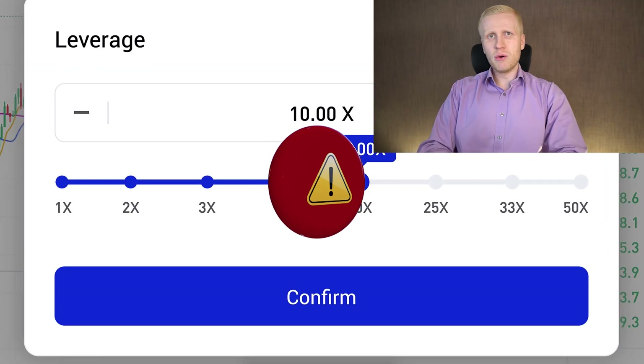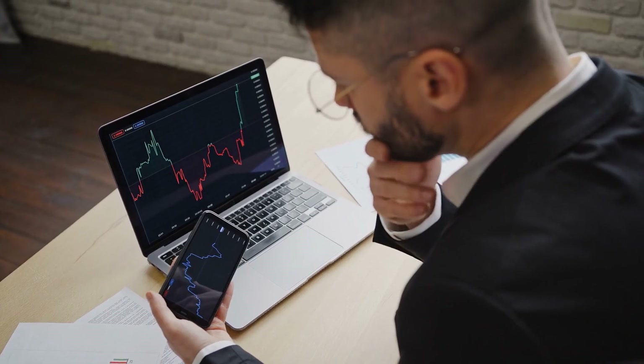For complete beginners, I don't recommend Futures Trading. First, learn to make money with Spot Trading. Once you master that, you can consider Futures Trading with a small part of your portfolio — for example, if you have $100,000 directly in Bitcoin, put a maximum of $5,000, or 5% of your portfolio, into Futures Trading.